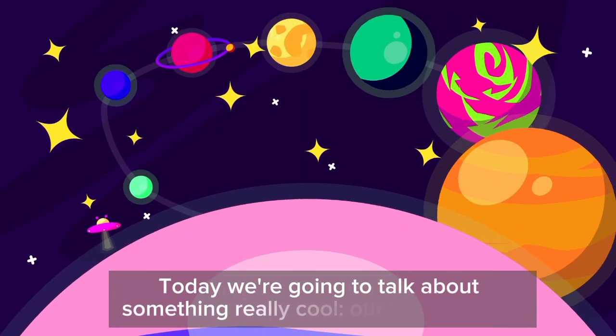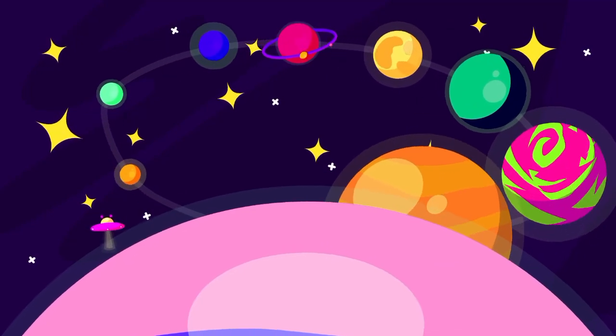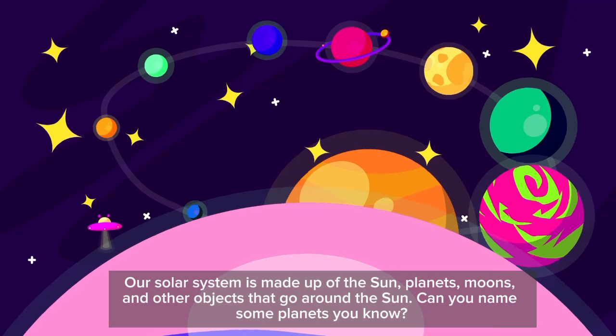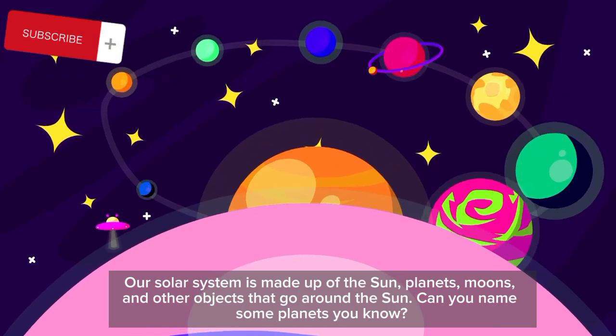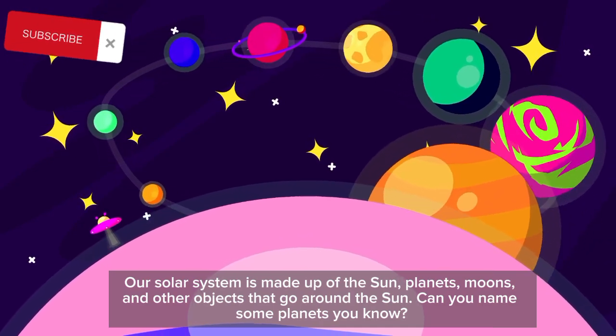Today we're going to talk about something really cool: our solar system. Our solar system is made up of the sun, planets, moons, and other objects that go around the sun. Can you name some planets you know?